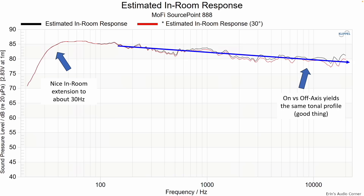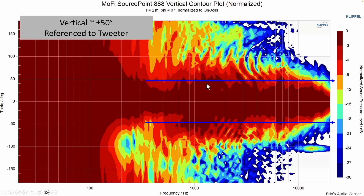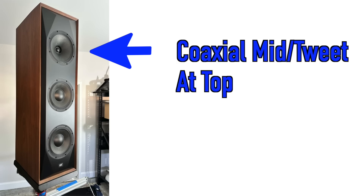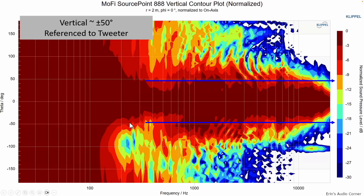That means you can position the speaker in different ways and it's still going to sound roughly the same — obviously a little less air if not pointed directly at you, but tonality will be very similar. That works great for home theater enthusiasts or people entertaining multiple listeners. Nice in-room extension to about 30 hertz. Horizontal radiation is plus or minus 60 degrees and pretty smooth. Vertical is about plus or minus 50 degrees — slightly less than horizontal because it's a tower speaker with two 8-inch drivers spaced apart, causing some loss of vertical matching at lower frequencies.